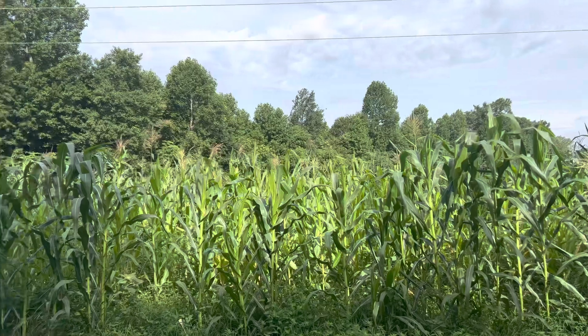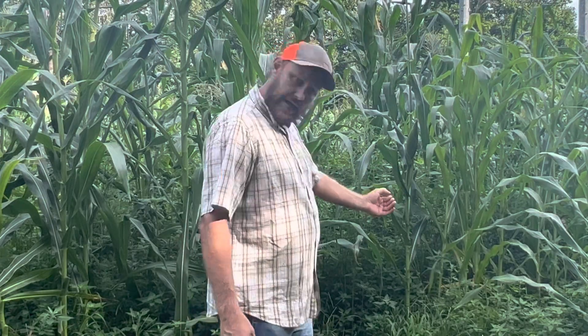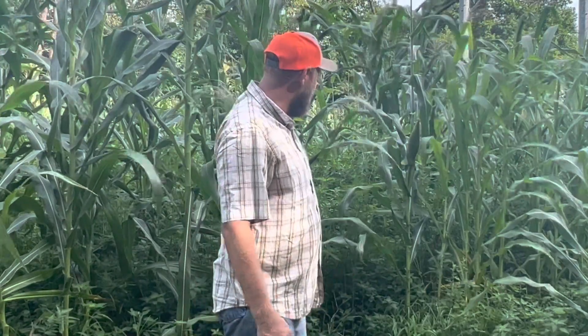This field is the most sporadic field I've ever seen in my life. I don't know if it's because we did the cover crop in the corn or what, but it's very strange. I had uniform emergence — that means it all came up good and uniform — and now I've got the most sporadic thing going on I've ever seen.